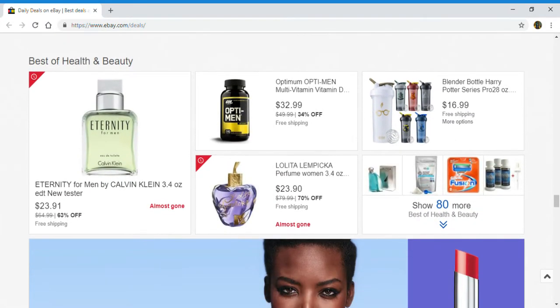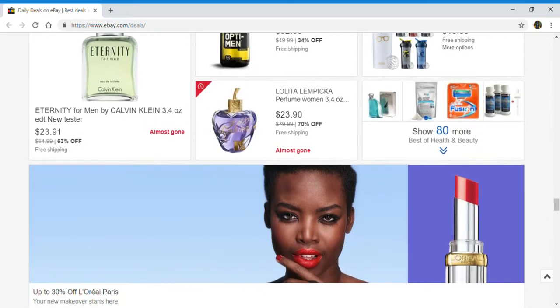Up next, best of health and beauty. You get a Trinity for men by Calvin Klein, vitamin D, Opti-Men, perfume women, women's perfume, and Harry Potter series bottles. And you can click right here to show 80 more.